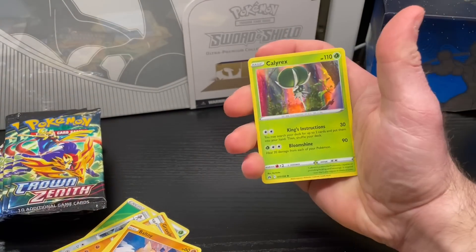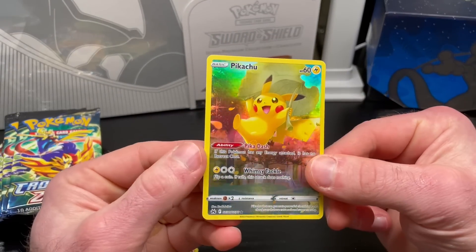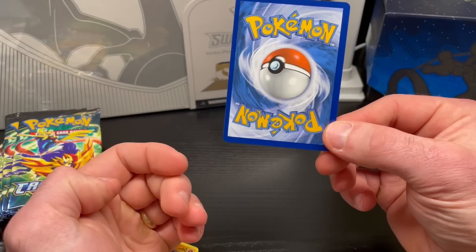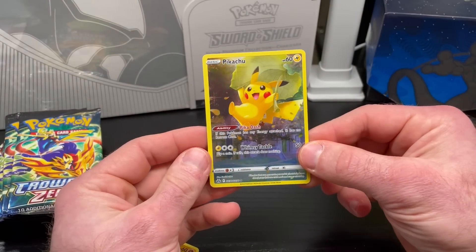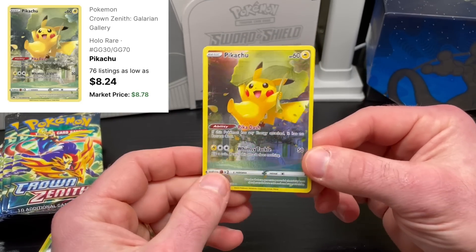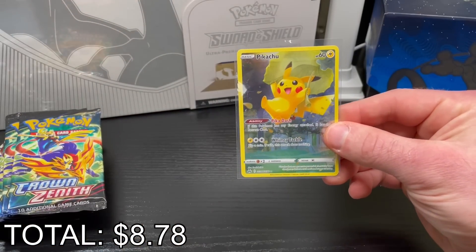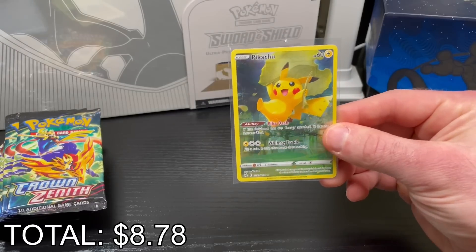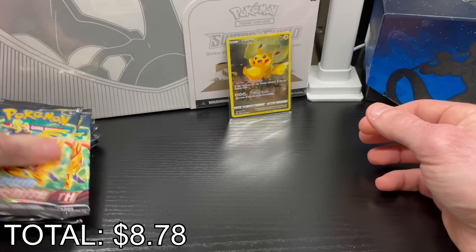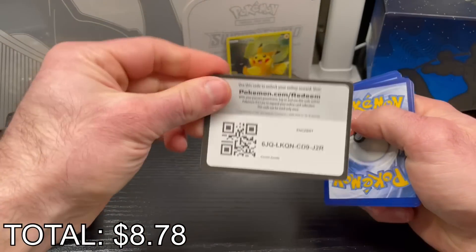First pack — here's a Wailmer, a Nidoran — whoa! A Pikachu full art! I don't know if I'd consider it a huge hit but this used to go for a pretty decent amount. Your boy doesn't hit much in terms of modern, so this is very nice. I am very pleased already. It's a little off-centered but otherwise pretty clean. I'll add it to the pull list. I spent $50 on this ETB, so that's a good start. Let me sleeve that up.